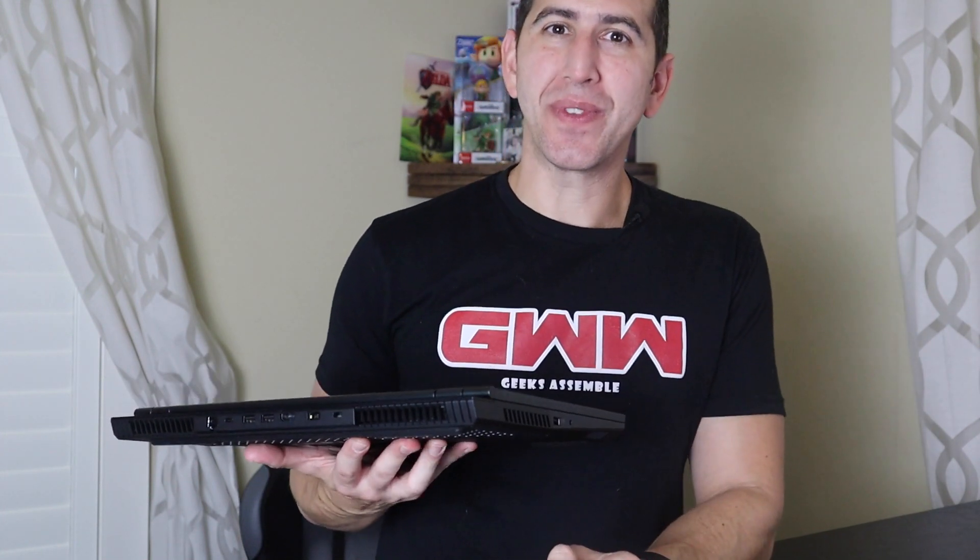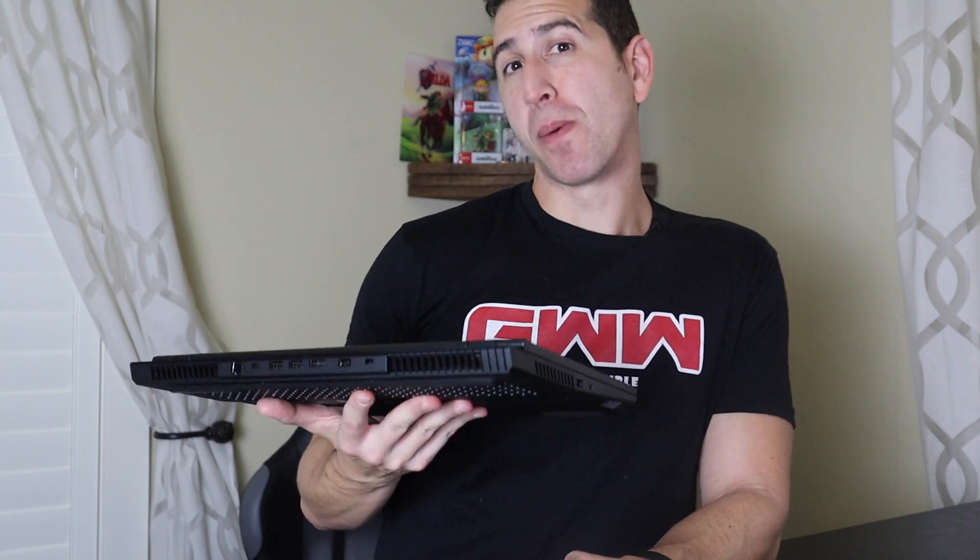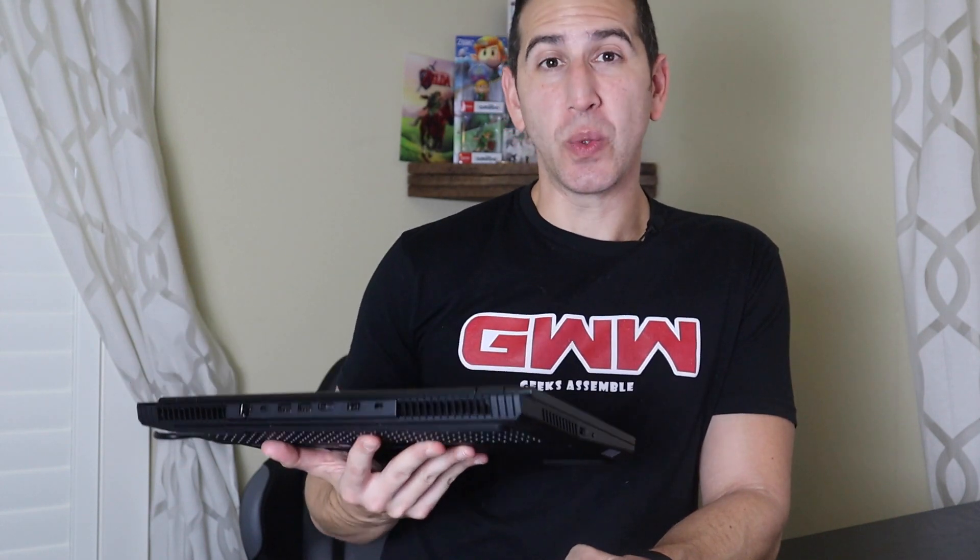This beautiful little device is the Lenovo Legion 5 with an AMD Ryzen 7 processor, the 4800H — a very popular processor right now. AMD is absolutely crushing it. You've probably seen all the videos about the new desktop CPUs. Before the big desktop Zen 3 CPUs were crushing it in the news, there were the mobile processors, the 4800H being one of them.